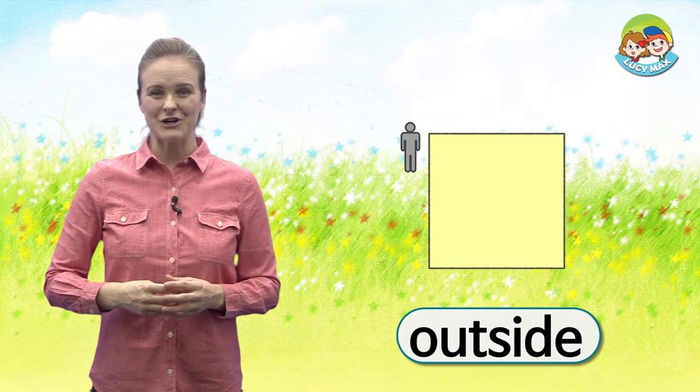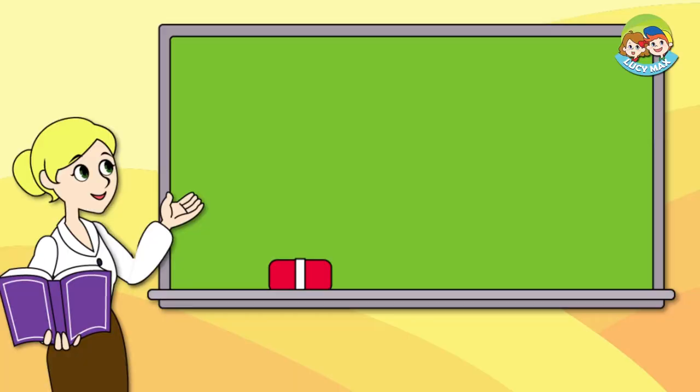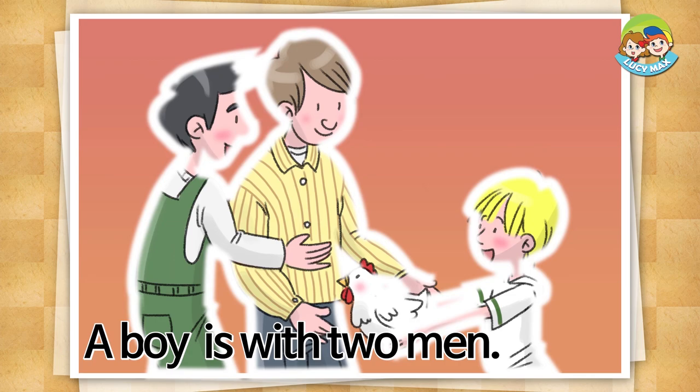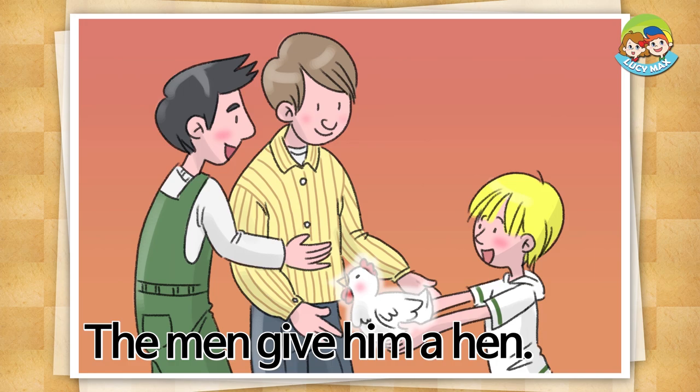Look at the picture. The man is outside the square. Now let's read the story. Are you ready? A boy is with two men. The boy begs for a pet. The men give him a hen. The boy says yes.